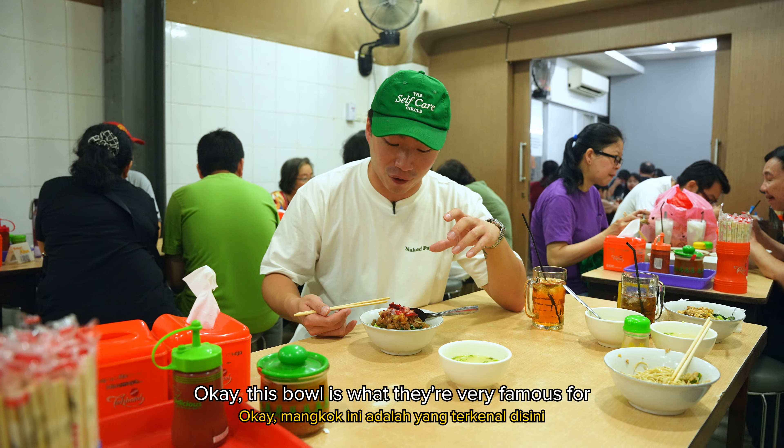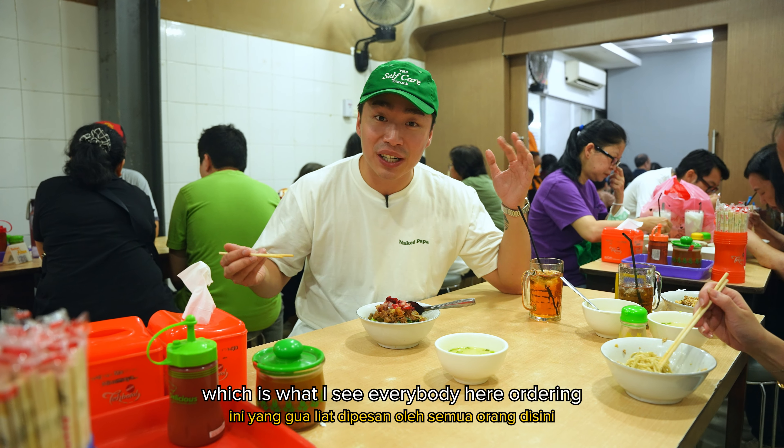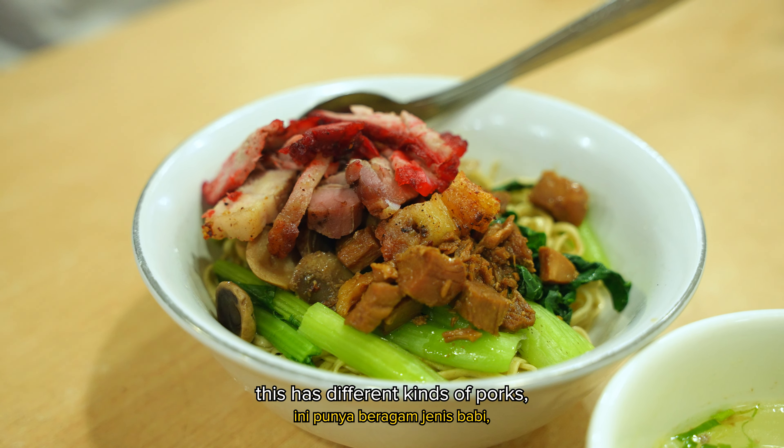Okay, this bowl is what they're very famous for — this is their bami special, which is what I see everybody here ordering. This has different kinds of pork: pork belly, cashew pork, braised pork. The colors are very significant of Chinese Indonesian dishes called nasi campur. They have mushrooms as well, also pretty popular. Let me just try a bit of the meat. That's sweet, with a nice fragrant flavor. This is the first time I've had pork belly thinly sliced. The pork belly has that crispy skin. This is amazing. We're gonna chow down on this.